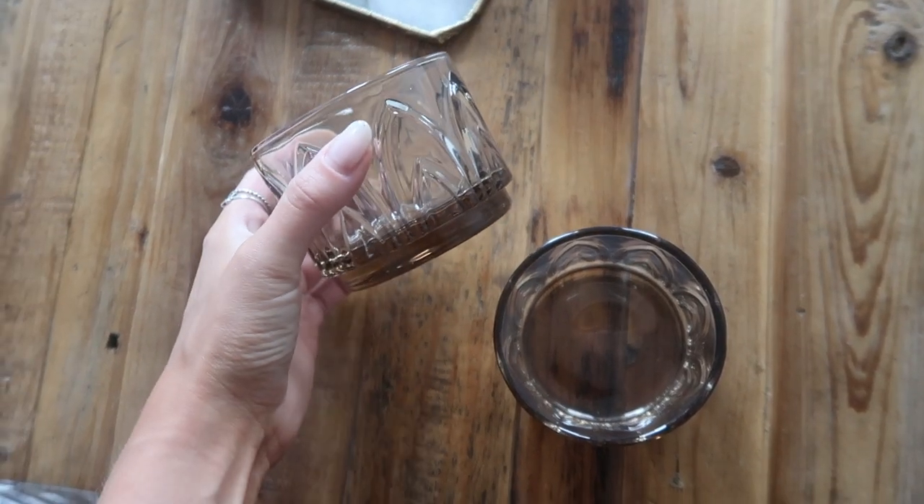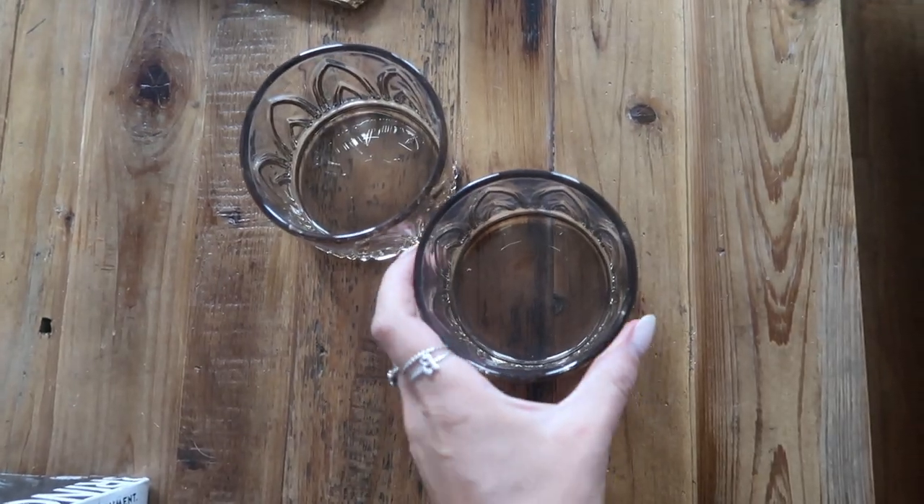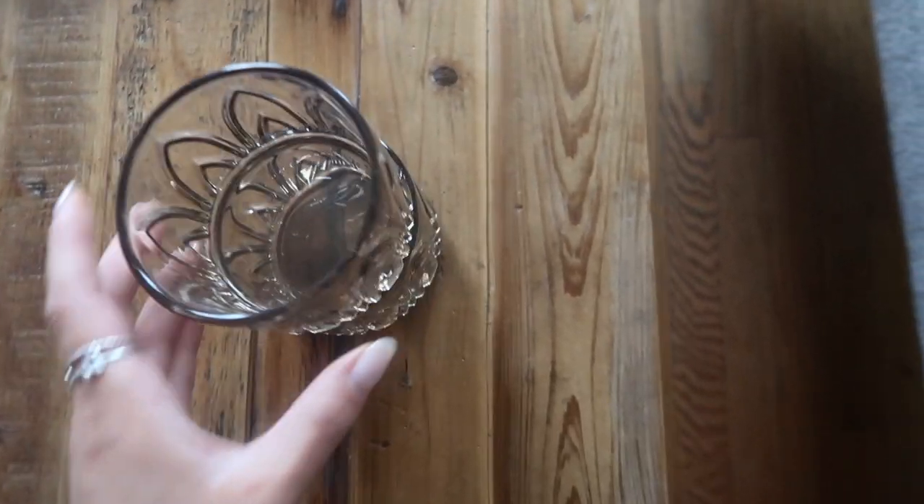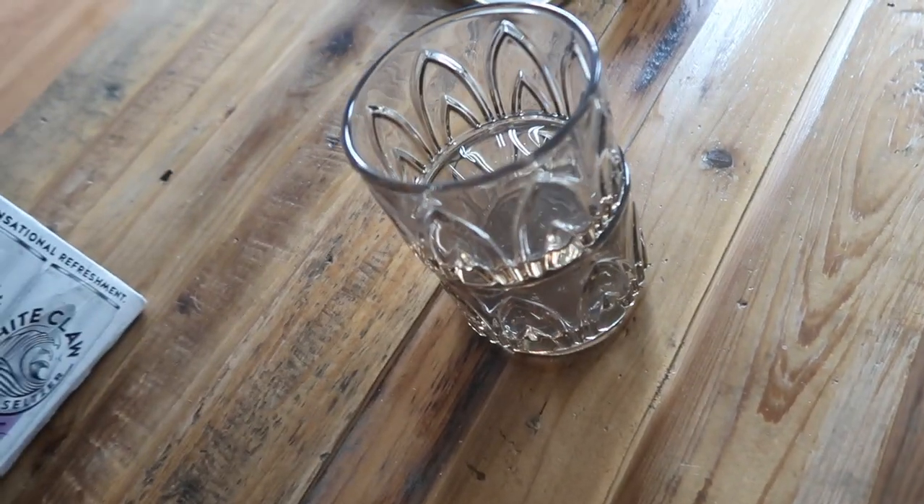I ended up stopping at Trader Joe's too — I wanted to see if they had that vegan buffalo dip, which they did. I like to mix it with chicken and eat it with chips, so I restocked on that since I have chicken in my fridge. I also got cream cheese, jelly, and Greek yogurt. These are the glasses I got from CB2 — aren't they so cute? I also got two clear ones. These are like tinted and they stack. They're technically old-fashioned glasses but I think they're so cute.